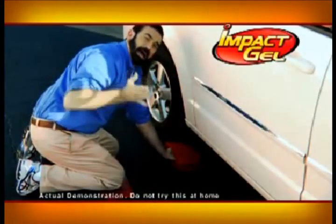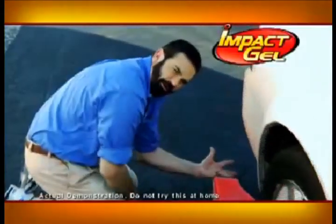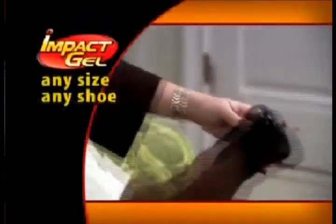Talk about shock absorbency — I'm going to run over my hand with this 6,000-pound car. That's the power and protection of Impact Gel. Whether you're a runner, a professional, or a stay-at-home mom, you deserve the comfort of Impact Gel.